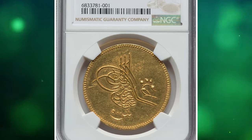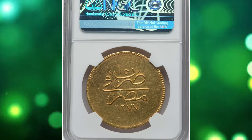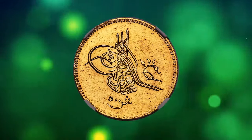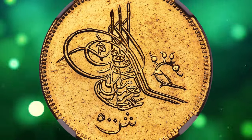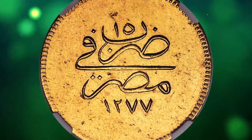Number 5. 1277 Abdulaziz Gold 500 Quirsh from the former Ottoman Empire, Egypt Mint. This clean coin was graded as Uncirculated Details by NGC. The final date for the type and the second most challenging of Abdulaziz's Egyptian series after the prohibitively rare year 9500 Quirsh.